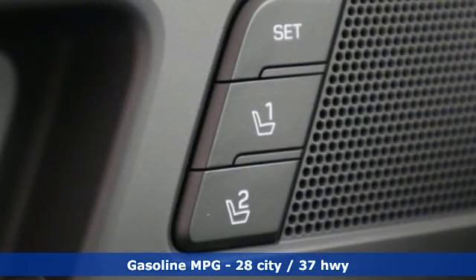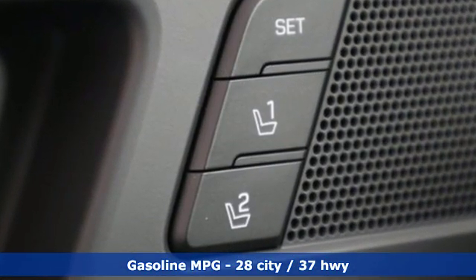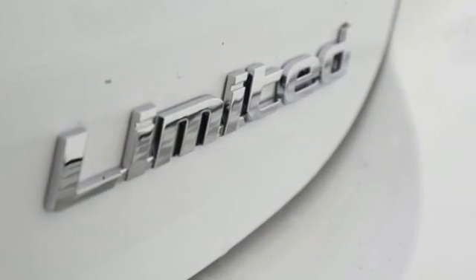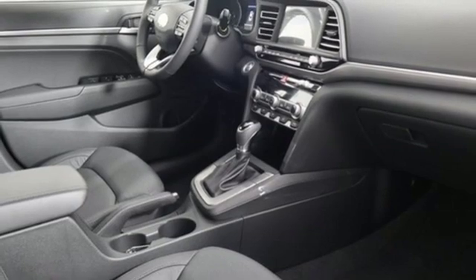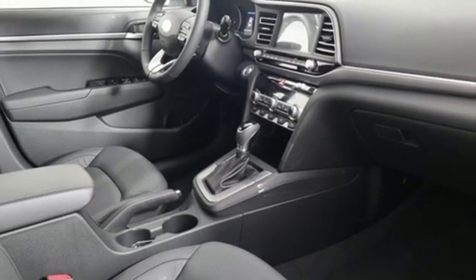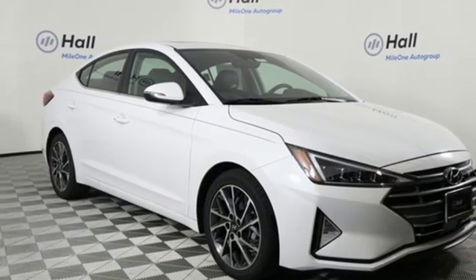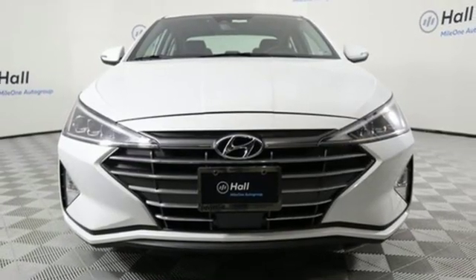Streaming audio. Power heated mirrors. Front heated leather bucket seats. Auto dimming rear view mirror. Doors and push button start proximity key. Dual zone climate control. Automatic transmission. Hands-free liftgate. Gas pressurized shocks and i4 engine.